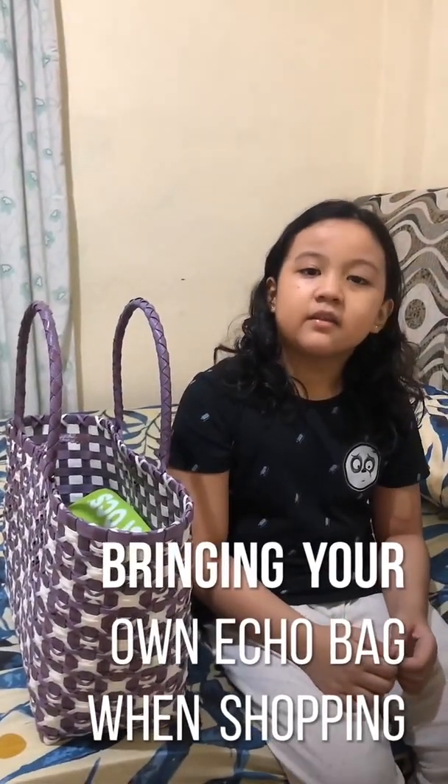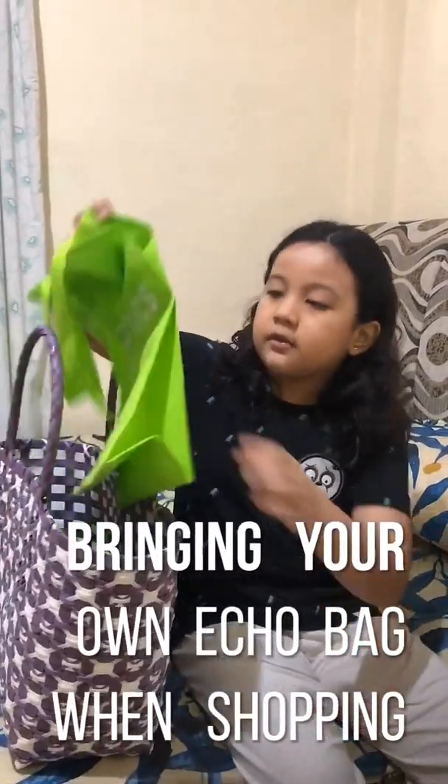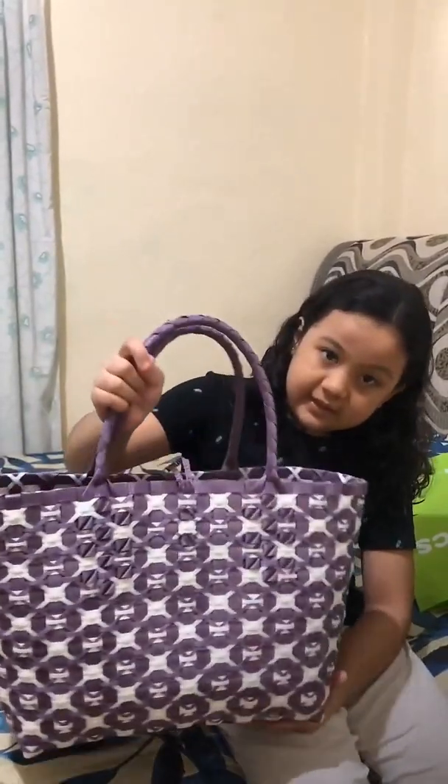Another practice that is good for the environment is bringing your own eco bag when going to the supermarket or the grocery. And this bag is made out of recycled materials.